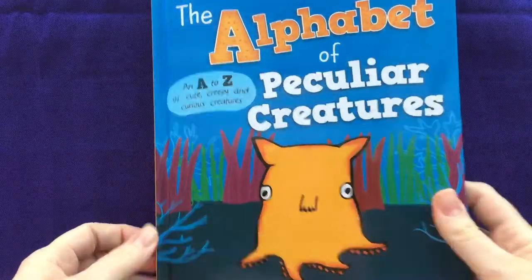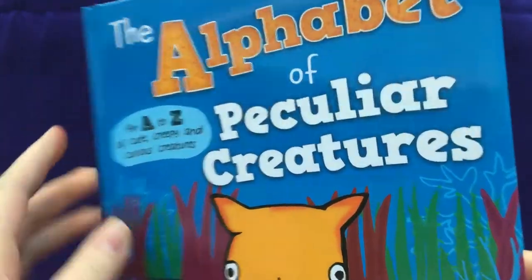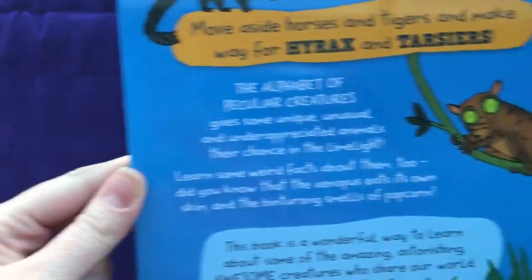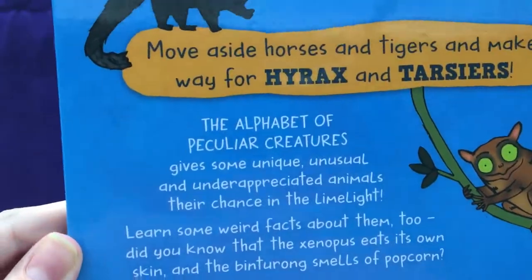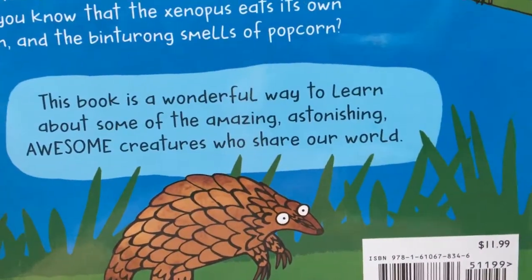This book runs through the alphabet A to Z and shows you some unusual creatures from around the world. These are real animals and it tells you some interesting facts about them, and you can learn the alphabet while you're doing it.